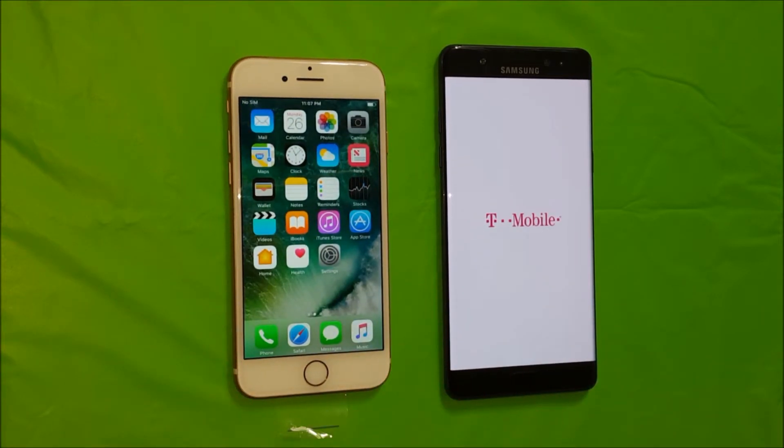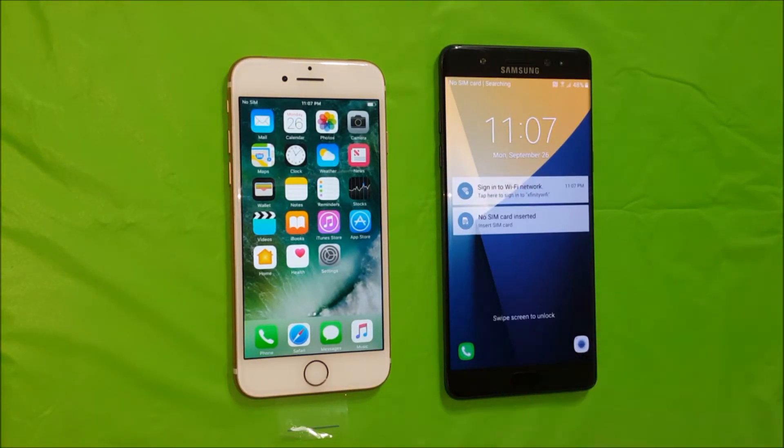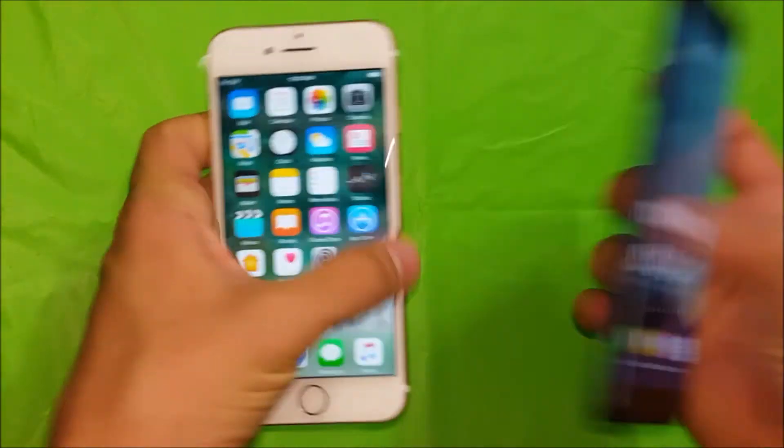It does look like the iPhone 7 won the boot speed test — it booted up faster. Both of these phones are from T-Mobile. It looks like the Note 7 is now finished as well.